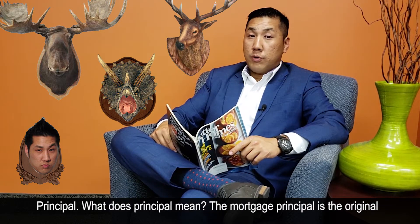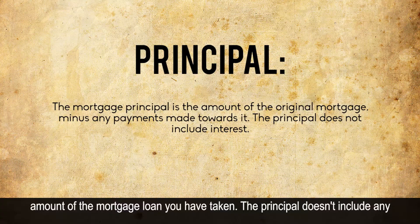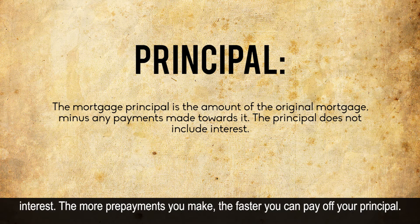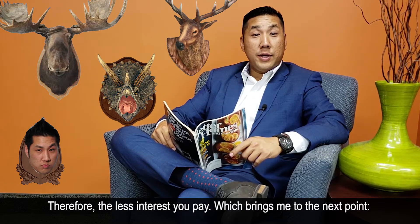Principal. What does principal mean? The mortgage principal is the original amount of the mortgage loan you have taken. The principal doesn't include any interest. The more pre-payments you make, the faster you pay off the principal, therefore the less interest you pay.